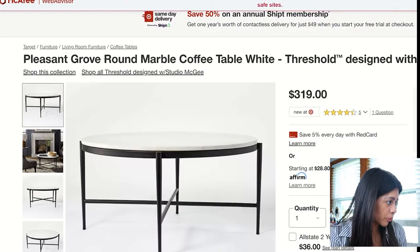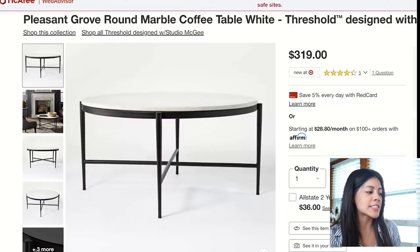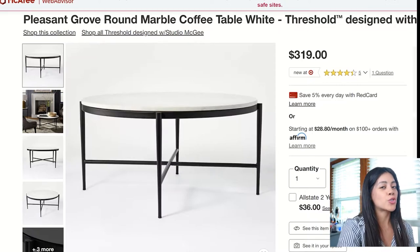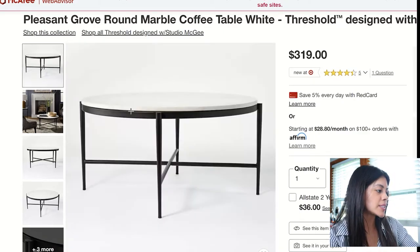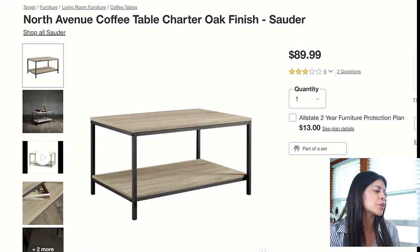The third one is called the Pleasant Grove Round Marble Coffee Table, designed with Studio McGee — a pretty popular interior design firm. I feel like it's very sophisticated, sleek, and modern. I love the legs, the overall sleekness, and the marble top. The next one is pretty basic and standard but will still work in any type of space — industrial, rustic, or farmhouse.